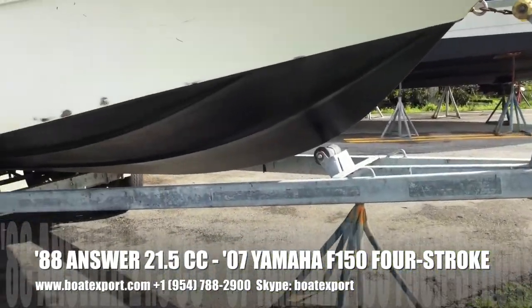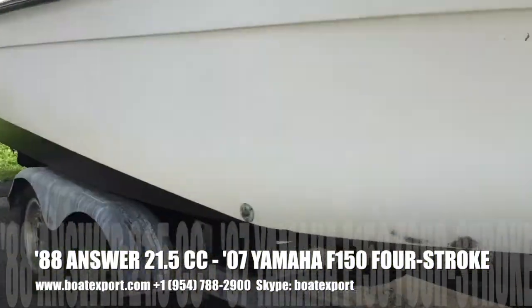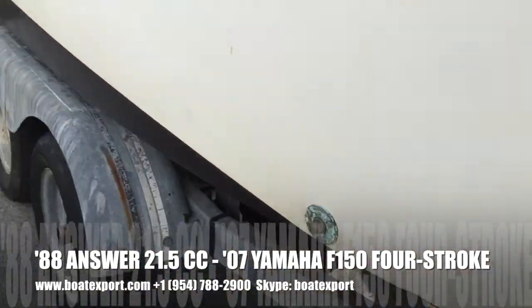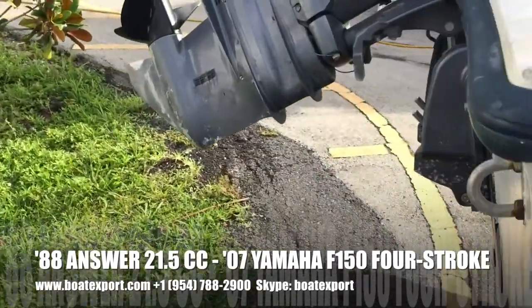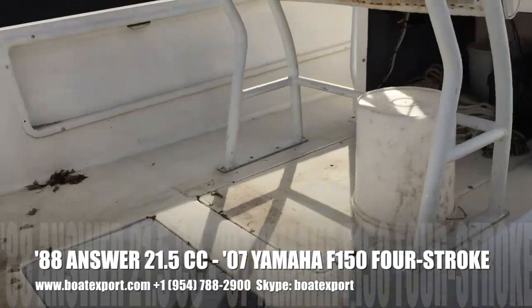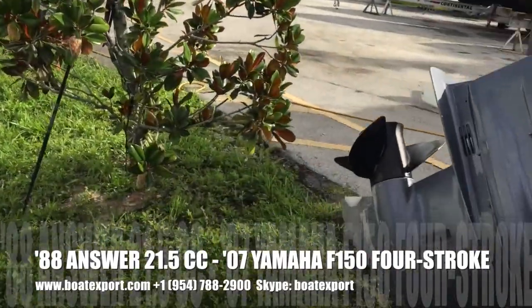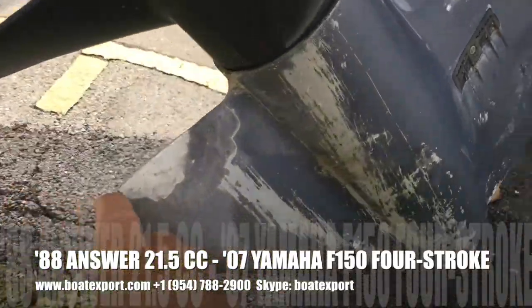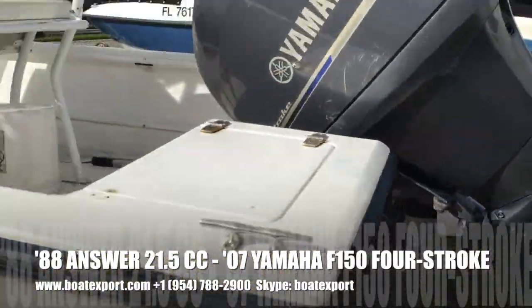The hull is in good shape. There are a couple of bleed-throughs in the gel coat, fresh bottom paint from June 2016, some scratches on the cowling, and a little chip in the skeg.